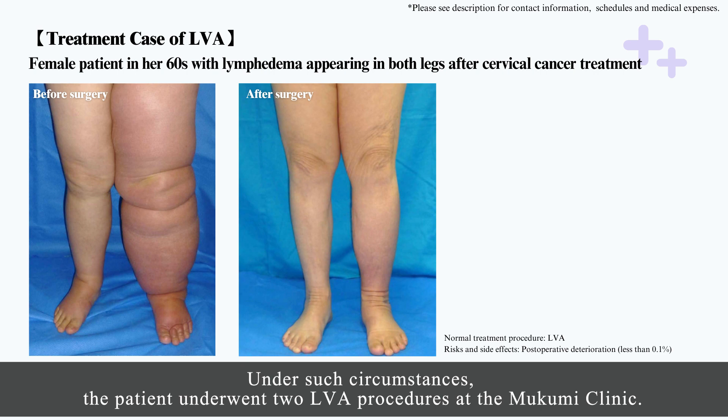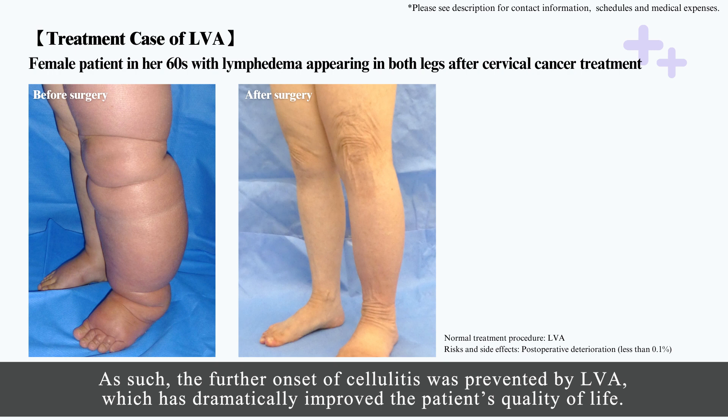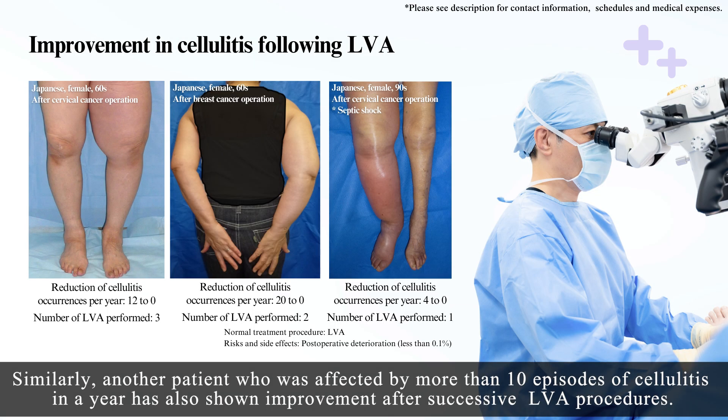Under such circumstances, the patient underwent two LVA procedures at the Mukumi Clinic. As a result, the cellulitis abated and she was able to resume compression therapy, her edema improved, and her lymphatic leakage disappeared. As such, the further onset of cellulitis was prevented by LVA, which has dramatically improved the patient's quality of life. Similarly, another patient who was affected by more than 10 episodes of cellulitis in a year has also shown improvement after successive LVA procedures.